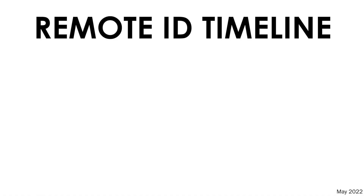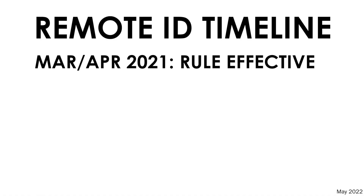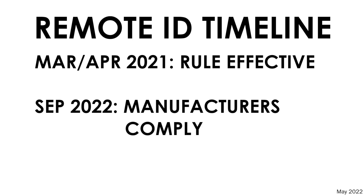So let's take a quick look at what this means for us operators as far as compliance, starting with the timeline. The final rule for remote ID went into effect in March of 2021 — it was delayed for a month — and manufacturers have until September of 2022 to start complying with the remote ID requirements. DJI, for example, will need to start building drones that meet those requirements starting in September of 2022.